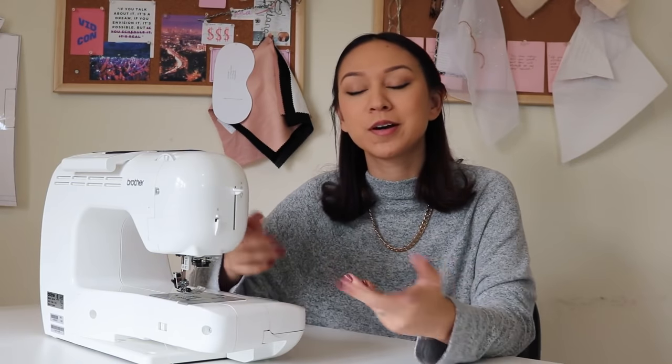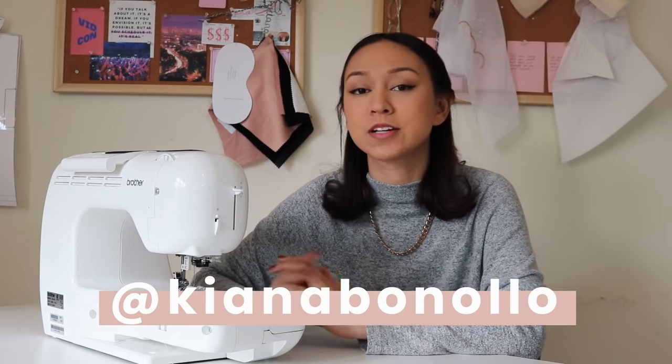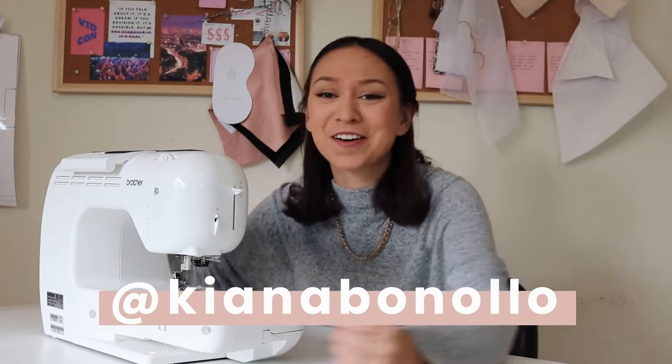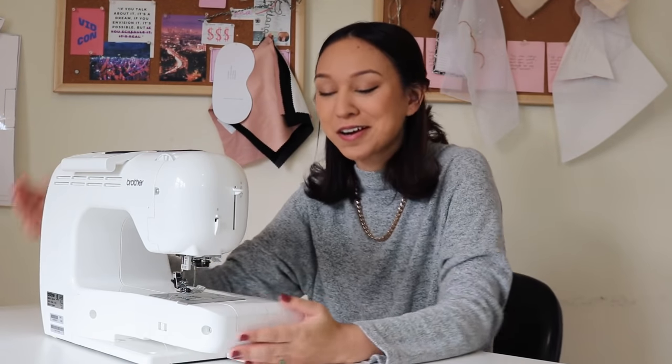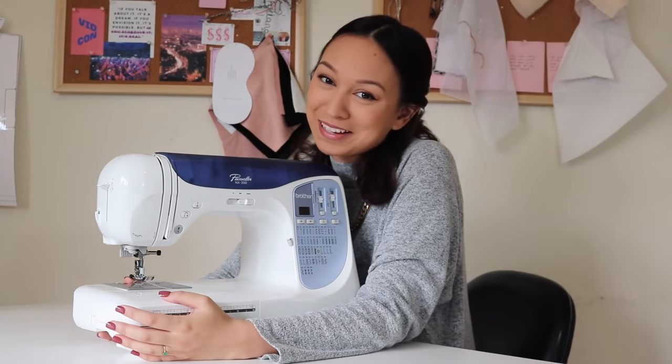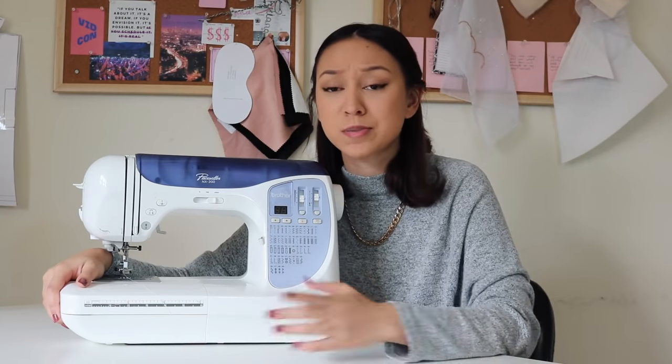Hey guys, welcome back to my channel. If you're new here, welcome — my name is Kiana and I do a lot of sewing and fashion videos. Today is a very exciting day because this puppy, this little puppy right here who I've used my entire life, is getting replaced. But first, let's just pay some tribute to my old girl.